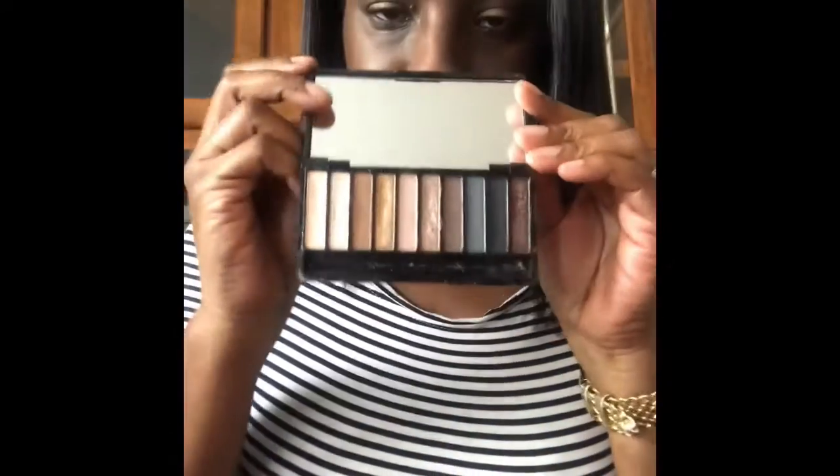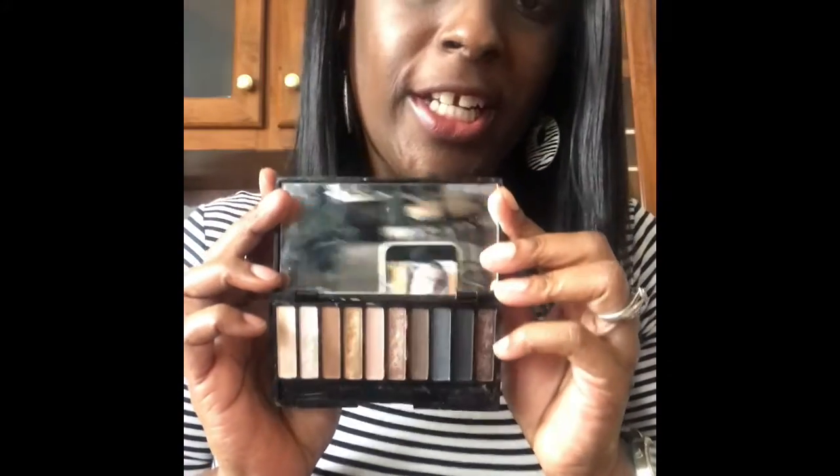I'm going to start off with my selfie palette. This is the Makeup Revolution London Selfie Ash Eyeshadow Palette and I just love it — it has a mirror on there. I'm telling you, this is awesomeness. I love every color in this palette.